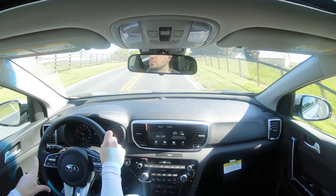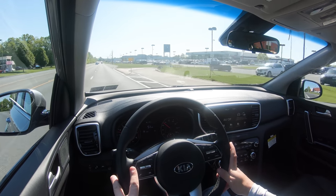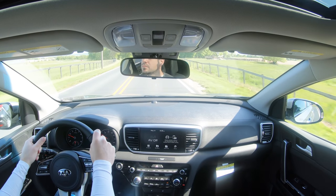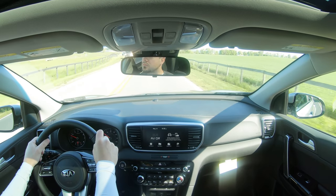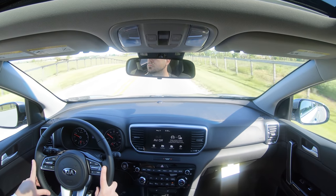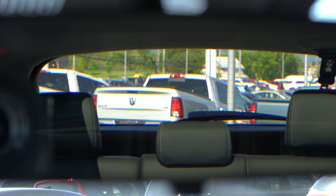The Sportage is absorbing a lot of exterior road noise very nicely. There is sound-absorbing acoustic laminated front glass for every single trim level — you usually don't find that at this price point. Most other SUVs don't include that sound deadening material, so having it on even the base trim is quite impressive. At 50 mph there's barely any wind noise coming into the cabin — well done, Kia.